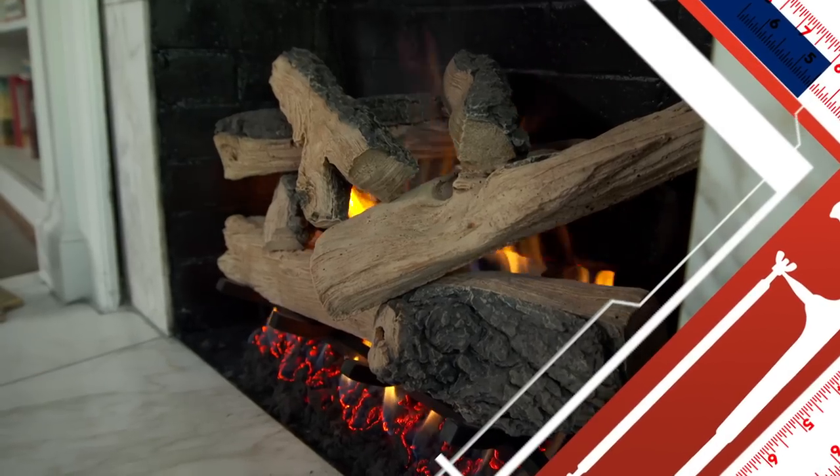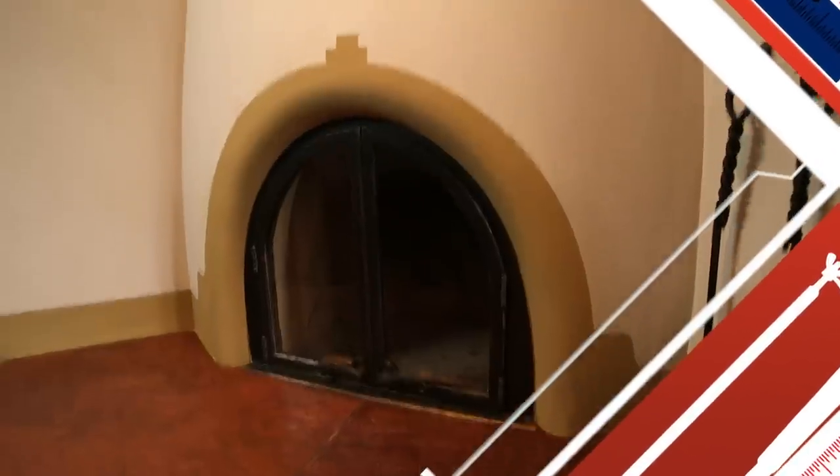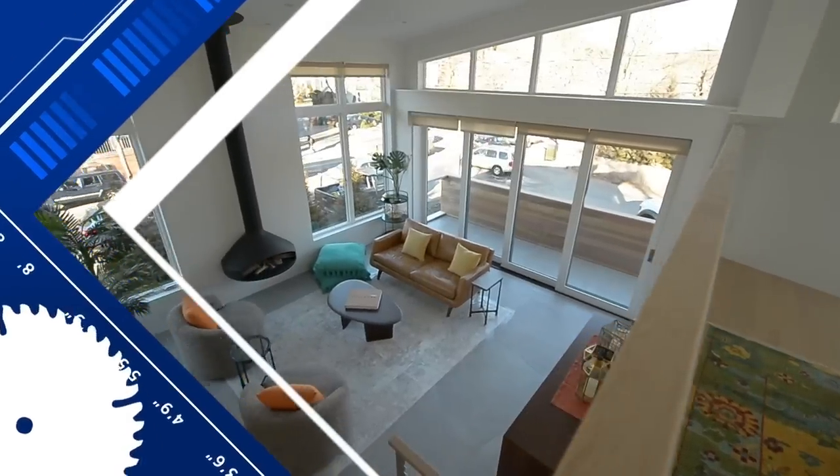Today on Ask This Old House, it's all about fireplaces — from the hearth to the chimney. We'll show you how to keep them safe and make them beautiful.